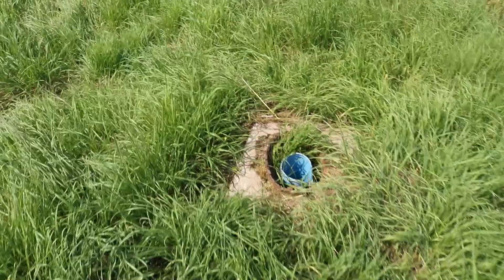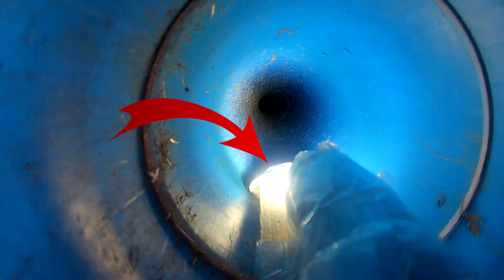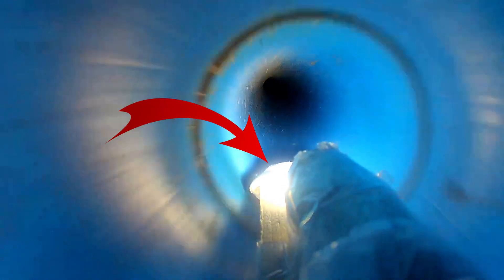Usually it's covered up and I guess it's for taking samples. So let's lower my action cam into it and see where it goes. I also put a tissue paper on the front to take samples myself. Unfortunately it fell off at the first try.